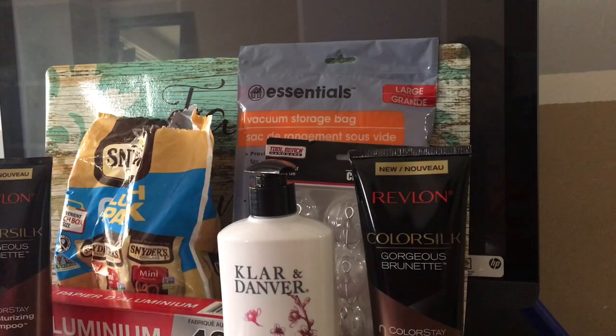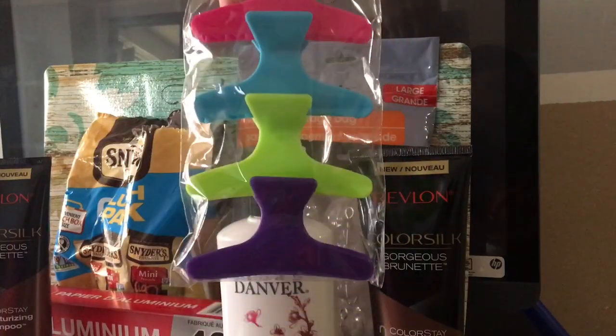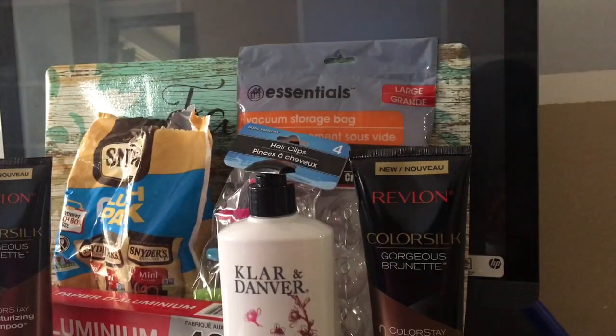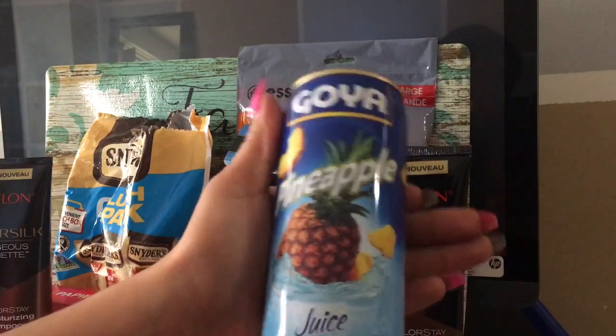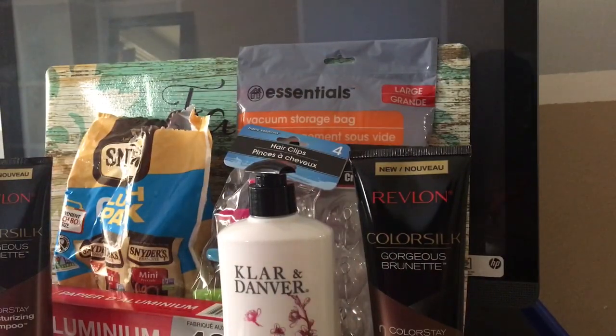Another thing I got was these — because they're colorful and spunky and fun, and you know me, I'm a colorful kind of chick, so I picked those up. Another thing we found at the Dollar Tree were these pineapple juices, and my daughter absolutely loves them. She's falling in love with these, so every time we go she picks up a couple.